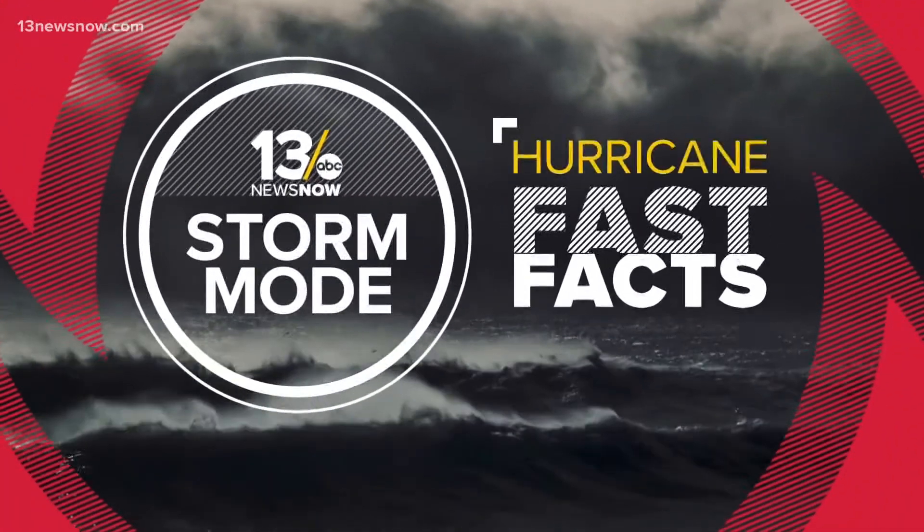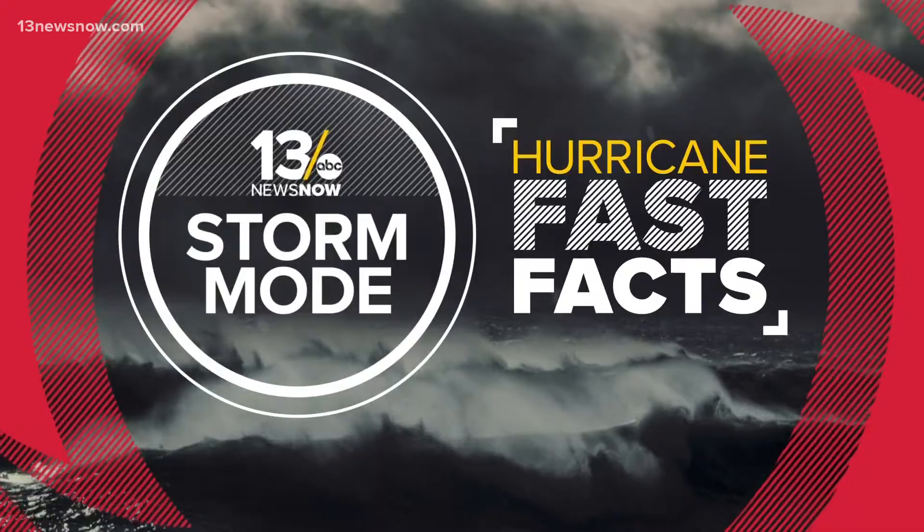Some of the most important tools in determining a tropical system's strength and movement are hurricane hunters. They fly into the middle of a storm. So how do they do that, and what are they doing while inside the storm? Meteorologist Craig Moeller explains the science involved in today's hurricane fast fact.